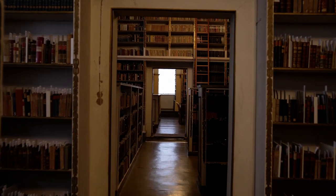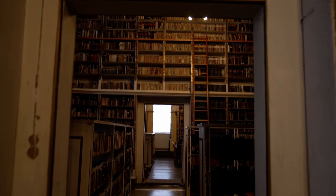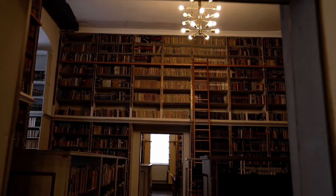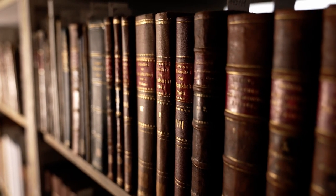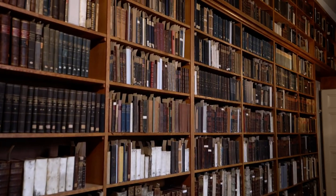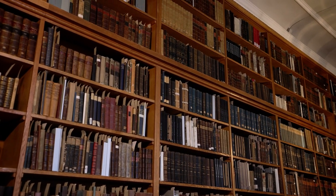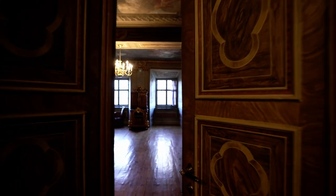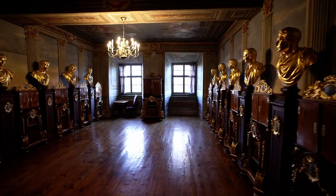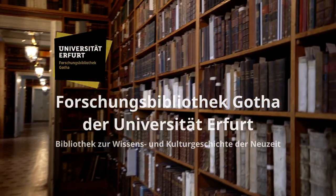I like to come to the library because one finds here an extremely extensive collection, which is also unique in terms of its quality. As a researcher, this library is inexhaustible — meaning there is always something new to discover. One quickly realizes that this library is a cornucopia for so many areas. This is a treasure trove of knowledge and culture. You can really find something for all your research interests in the collections.